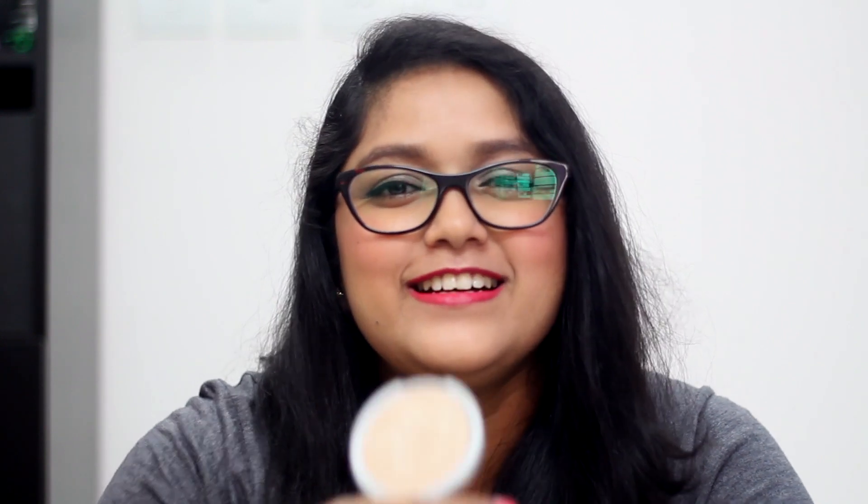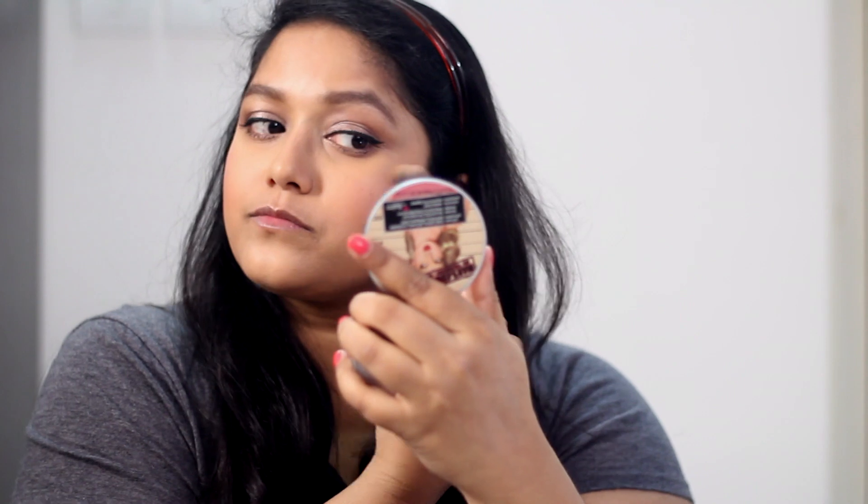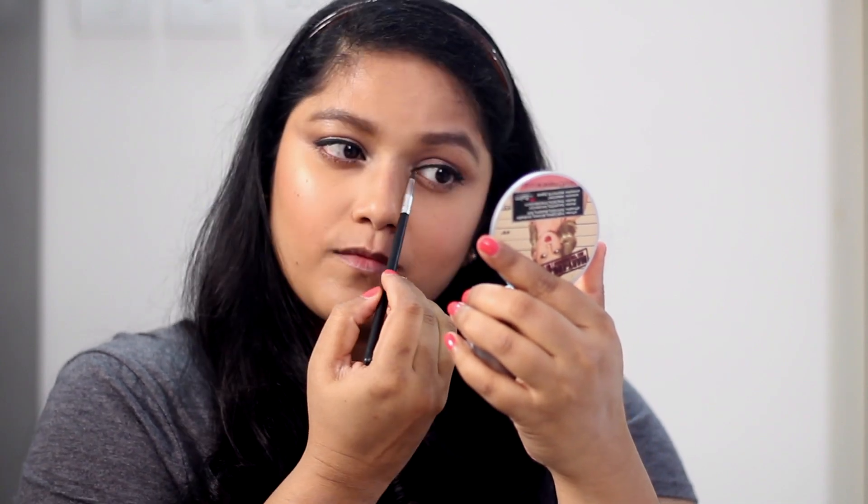For blush, I've got the NYX Blush in the shade Summer — a really beautiful bright coral. I haven't used it much after buying it, but I really like this shade; it pairs perfectly with the lipsticks I have. For highlighter, I've got the Mary Luminizer — my favorite highlighter. It's one of the best highlighters out there. I haven't touched it in a while because I've been using a lot of cream products, but I want to use it again and today I'll use it to brighten up my inner corner.